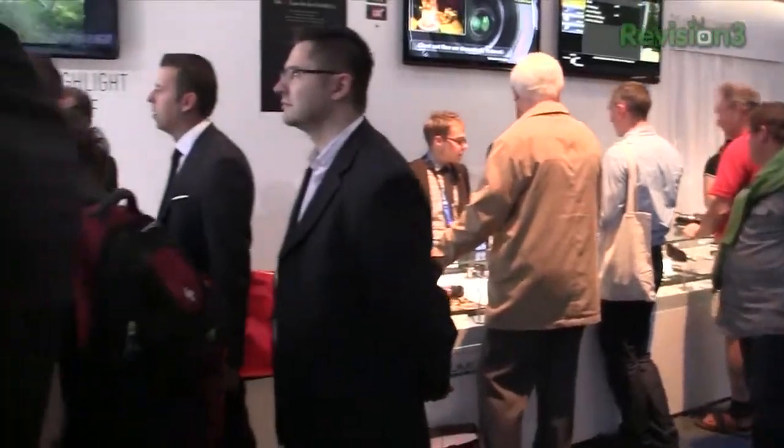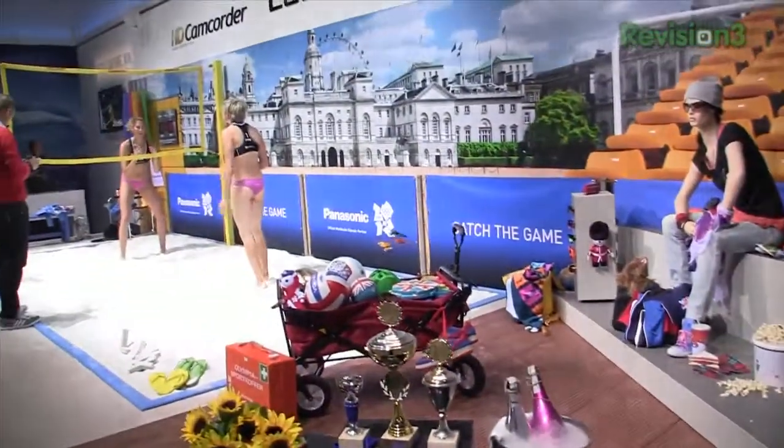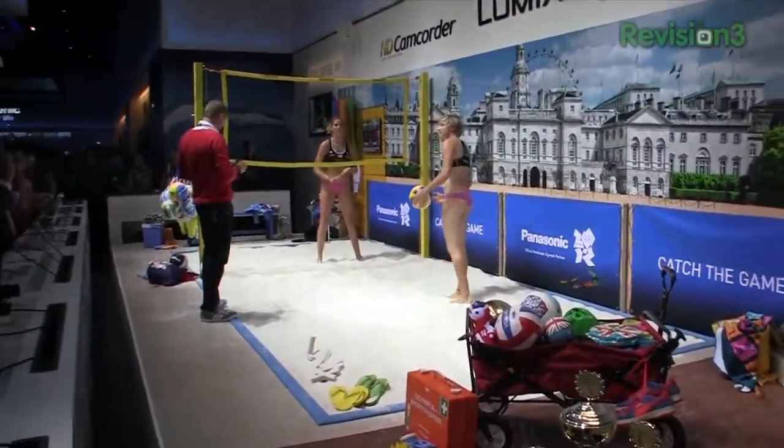We're gonna actually go check out some of the other products here at the Panasonic booth. John? John, I was talking.